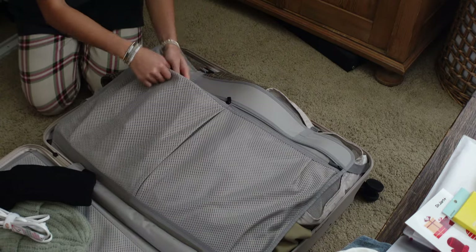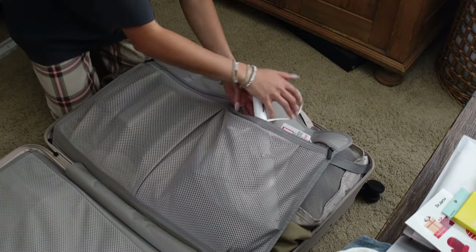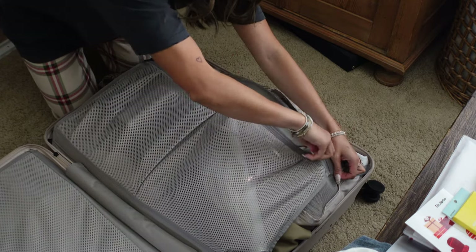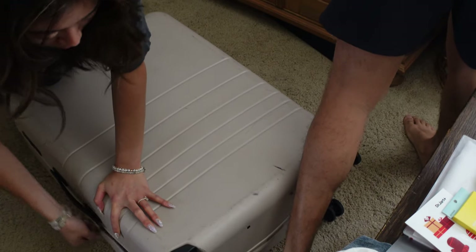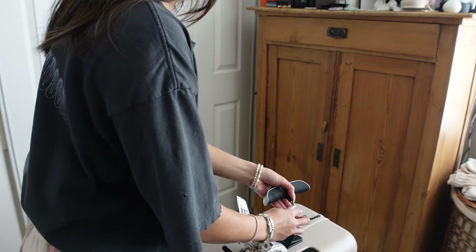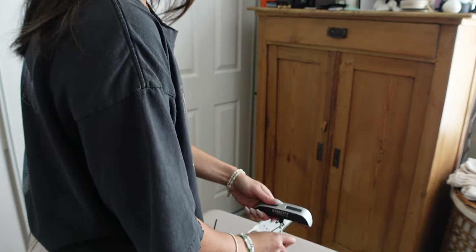Planning outfits with photos forces me to bring only multi-purpose items — cardigans, sweaters, pieces I can wear multiple ways, and shoes that can be dressed up or down. A big tip: if I can't style something three or more ways, I'm not going to bring it. While putting together outfits I end up pulling a lot of items I originally planned to pack. Taking pictures also helps me remember what I wanted to wear with certain pieces while I'm on the trip.